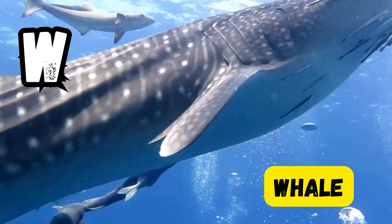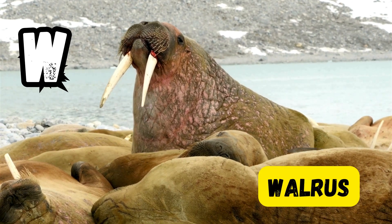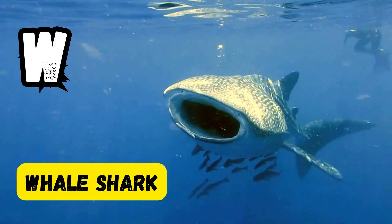W is for whale. W is for walrus. W is for whale shark.